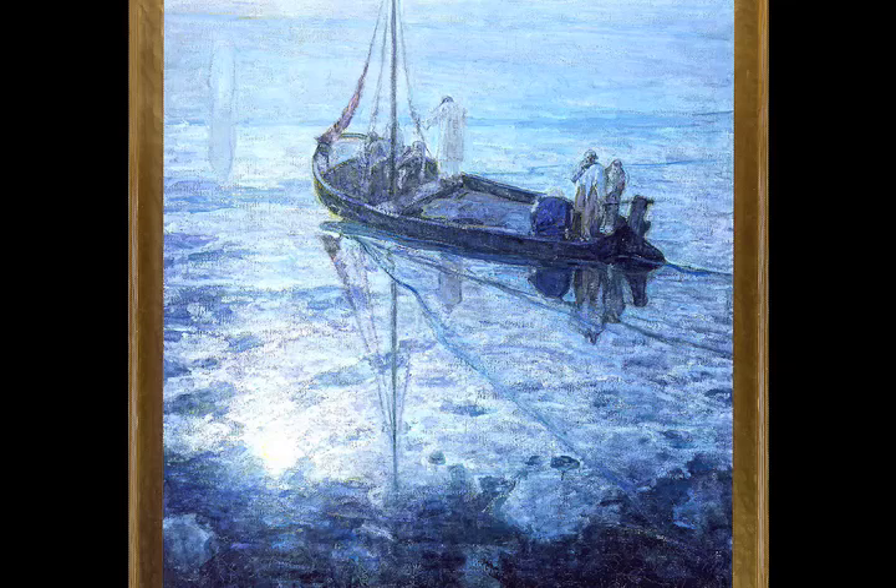It's a marvelous composition, a very unusual composition, where we see the reflection of the water as the primary element of the painting.